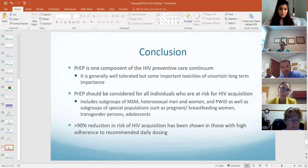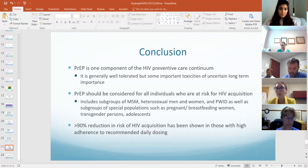In conclusion: PrEP is one component of the HIV preventative care continuum. It's generally pretty well tolerated, but there are some important toxicities — particularly renal toxicity and some bone toxicity. PrEP should be considered for anyone at higher risk of HIV acquisition, with greater than 90% reduction in HIV risk with good adherence taking once-daily dosing.